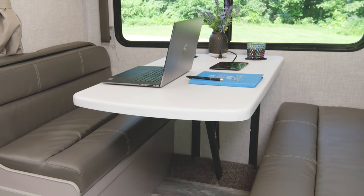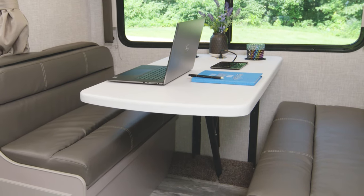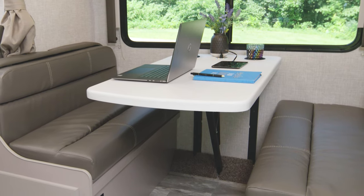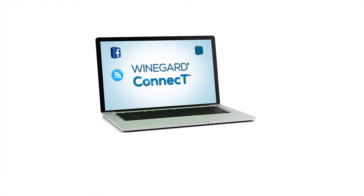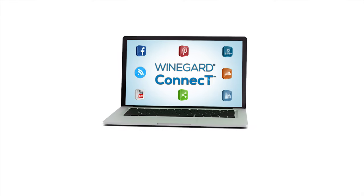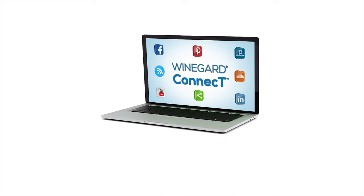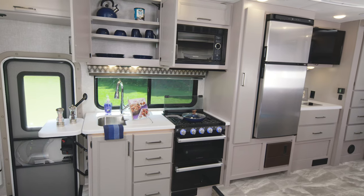The dinette is set up with a laptop and you can get online anywhere you happen to be with the Winegard Connect 2.0 4G hotspot and Wi-Fi extender. When you want Wi-Fi when and where you need it, you've got it. Just choose a data plan from any carrier or through Winegard and no matter where you are, you can create a one-password safe, secure internet connection and even connect to public Wi-Fi with no worries.